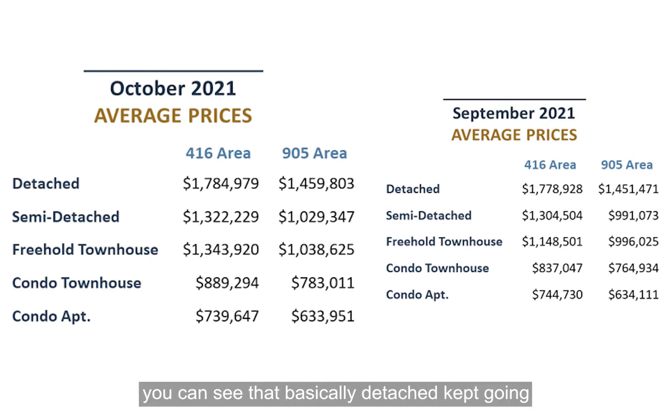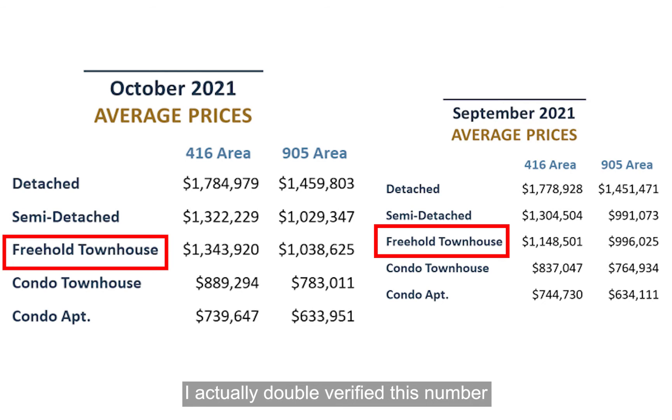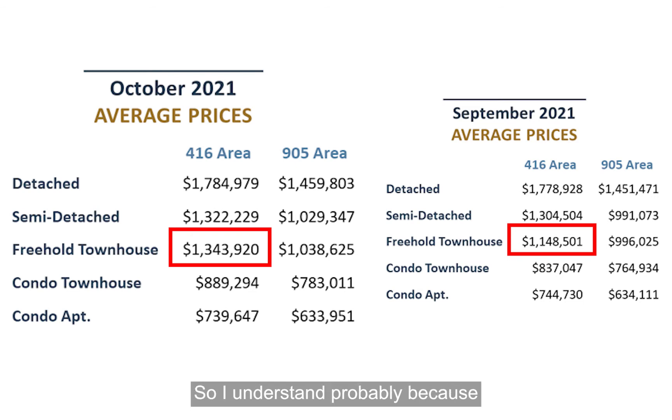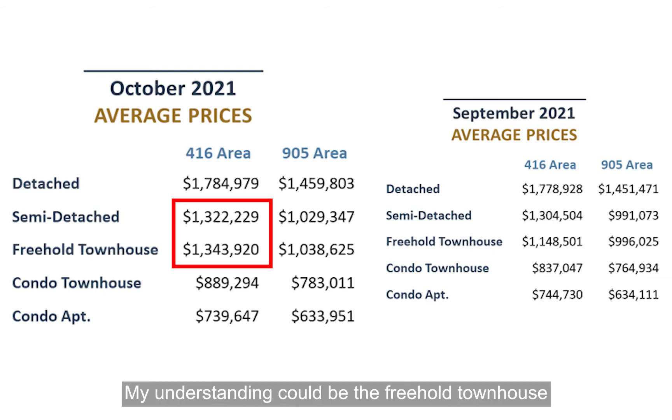In terms of property types, detached and semi-detached kept going in the same direction. What really caught my eye is the freehold townhouse. I double-verified this number: last month the average sold price for the City of Toronto 416 area was $1.15 million, but this month it's $1.34 million — a quite significant jump. The total number of sales is only slightly above 100, so a couple of more expensive properties can impact the average quite significantly. But despite that, the trend for freehold townhouses is going up quite rapidly. In October, it's almost on par with semi-detached. My understanding is that freehold townhouses in the City of Toronto are relatively new builds, while semi-detached properties could be older, so the price gap between the two is getting smaller and smaller.